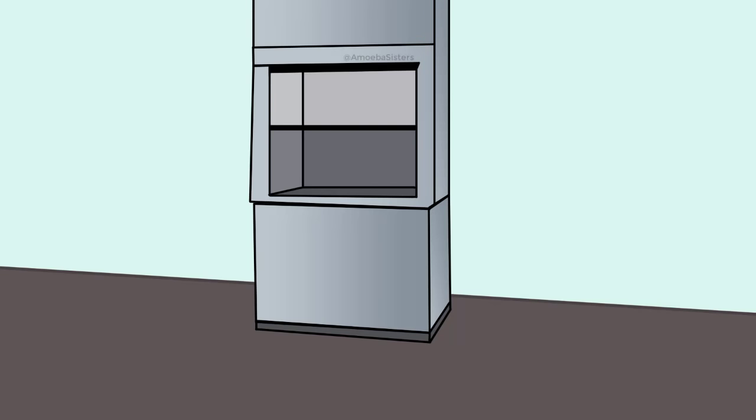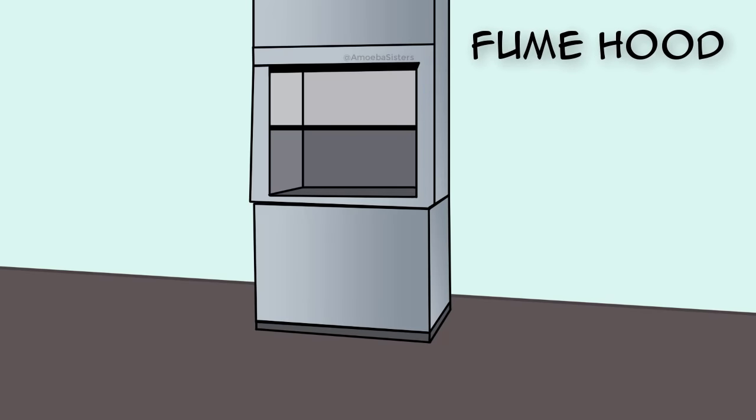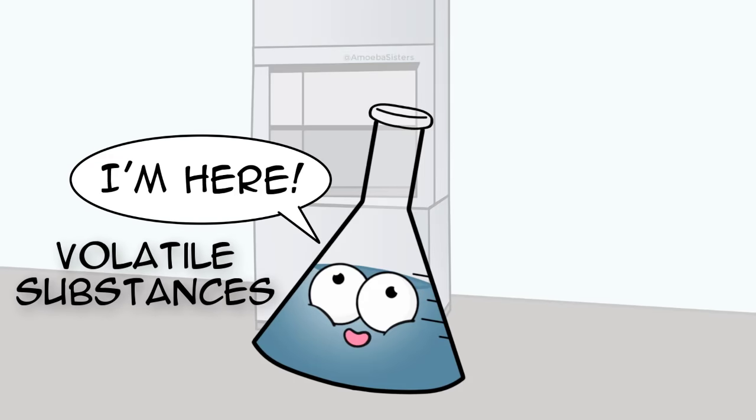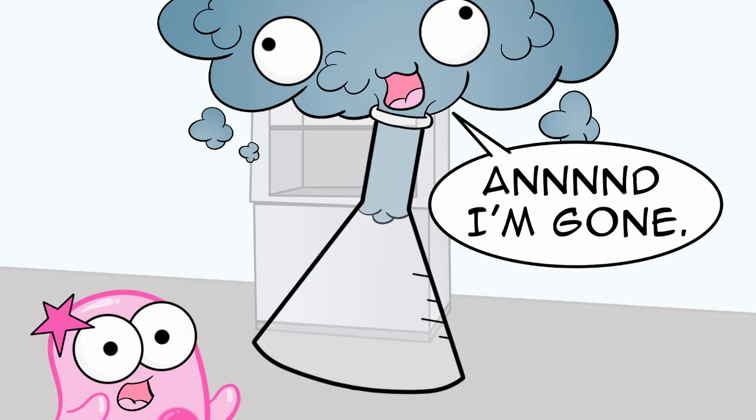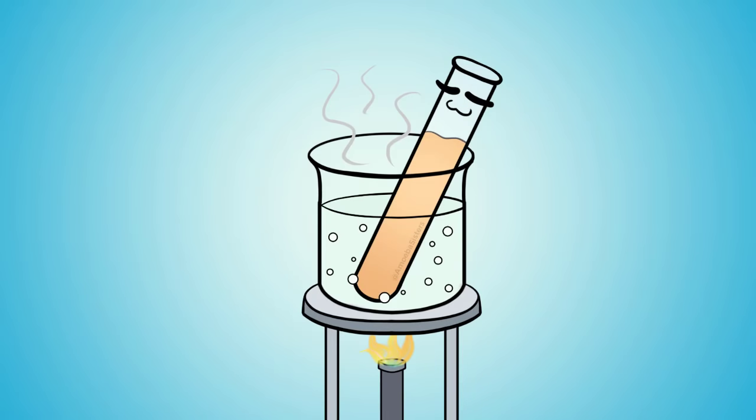In some labs, you may have a special ventilation system, also known as a fume hood. This is used when dealing with volatile substances — a fancy way of describing a substance that can easily vaporize. Some of your labs may require the fume hood because some of these volatile substances may be harmful if you inhale them.